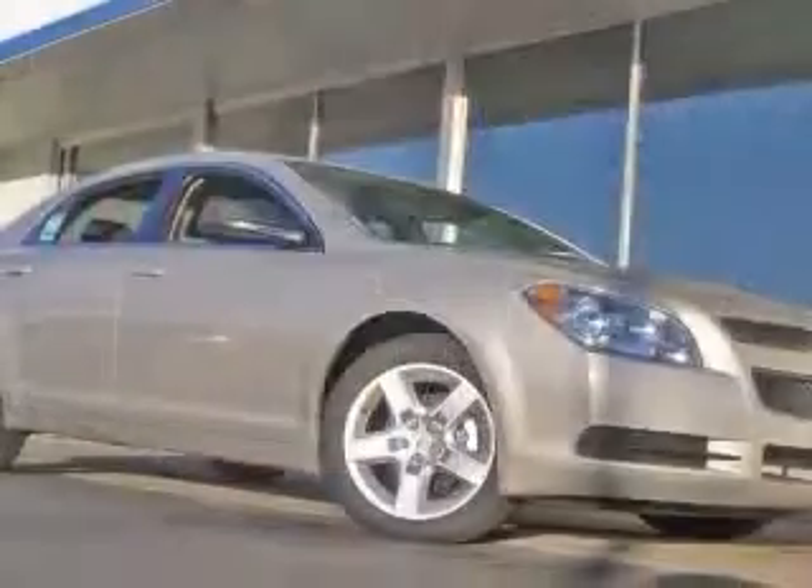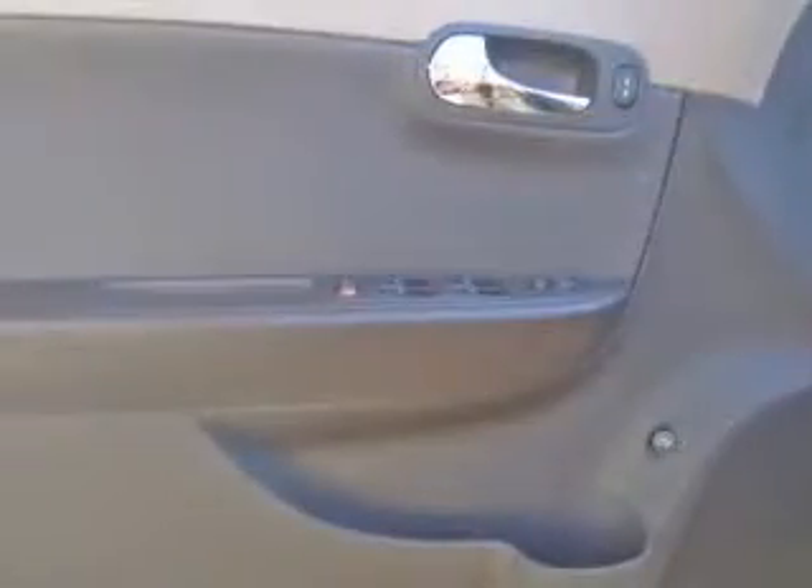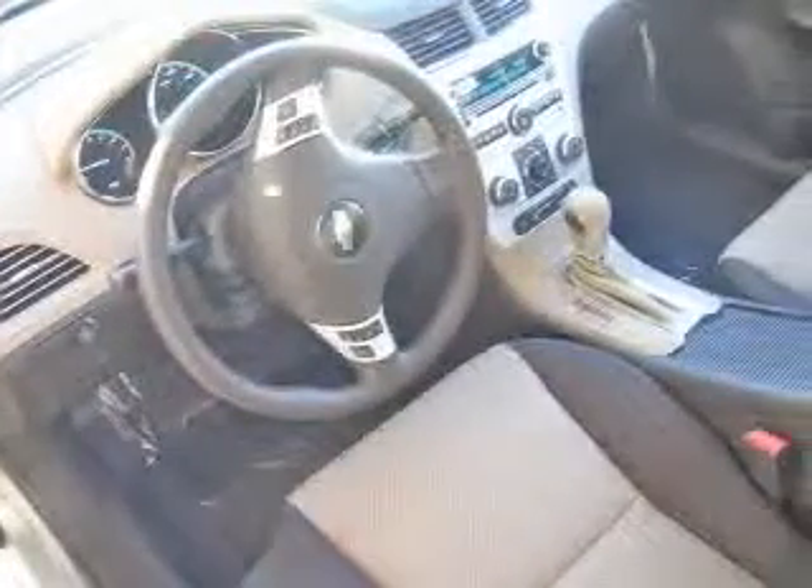This vehicle has a gold mist-met exterior and includes the following options: two-way power adjustable driver's seat, four-wheel ABS brakes, air conditioning, center console, full with covered storage, clock, in-radio, cruise control, daytime running lights, and dust-sensing headlights.